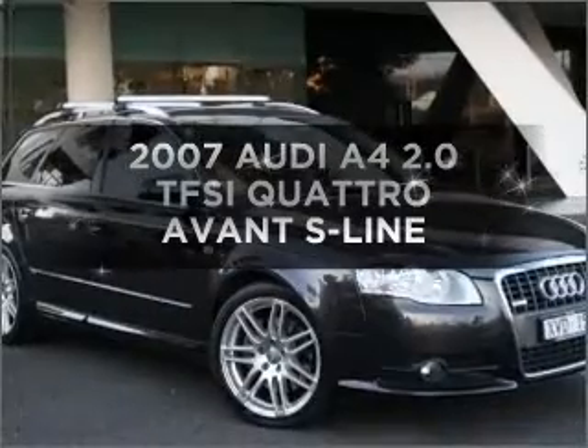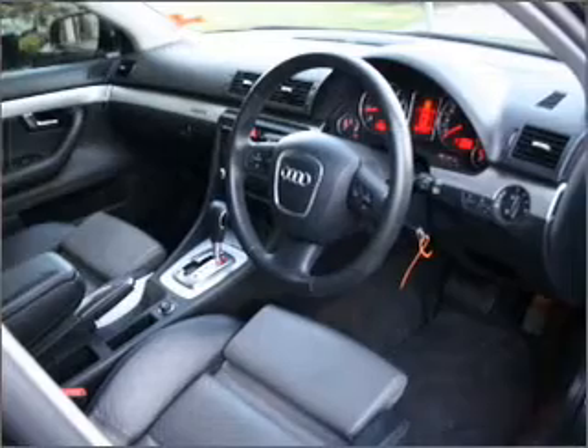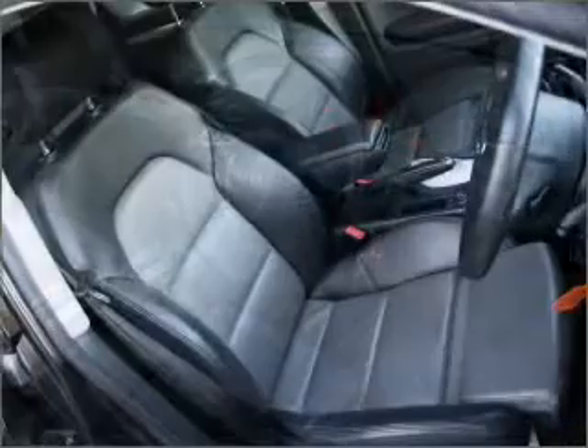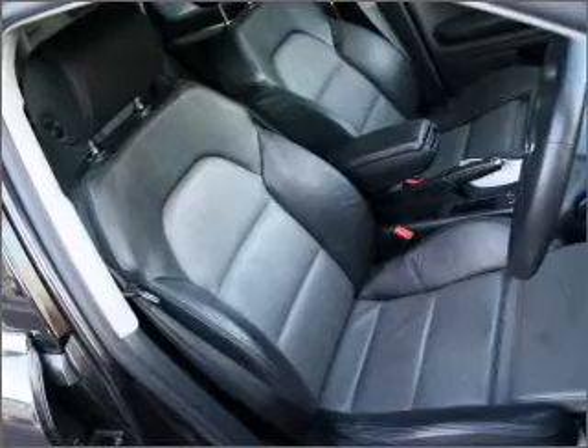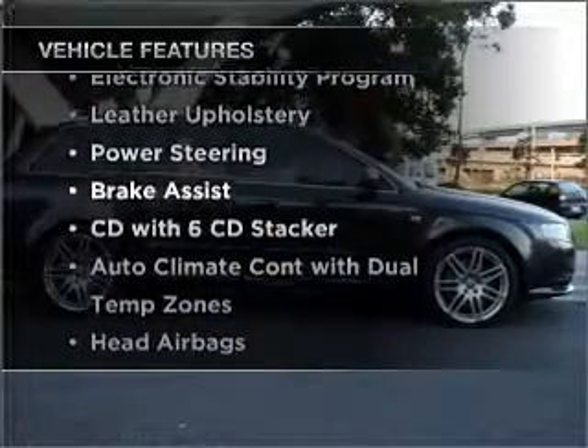Time to update your vehicle? Take a look at this 2007 Audi A4. You could be in the driver's seat of this impressive vehicle with a reliable engine. Plus enjoy these notable features that are included in this ride.